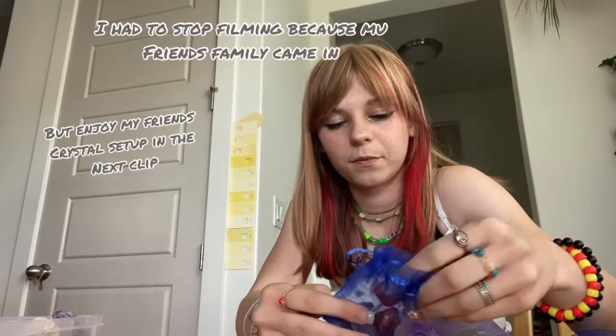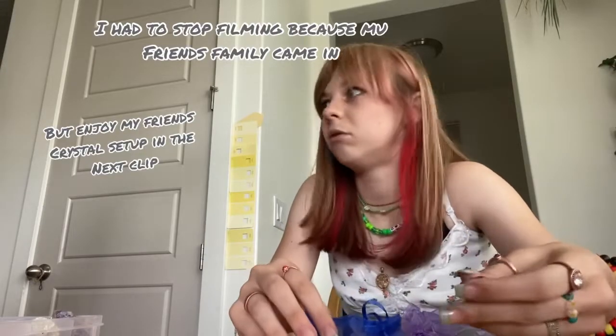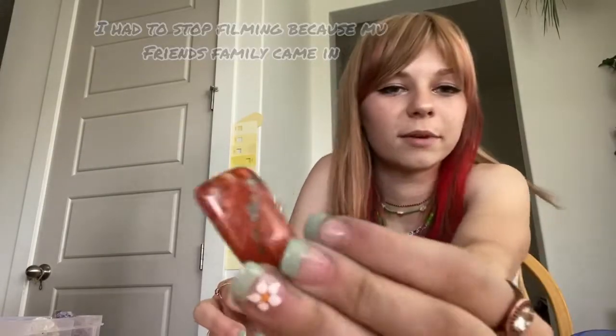This is the unakite, and here's the free piece of ruby — it's small but yeah. And this is the red jasper.